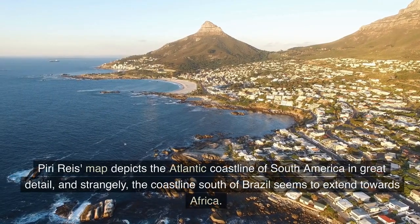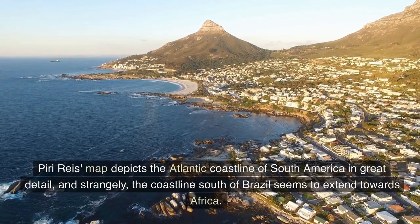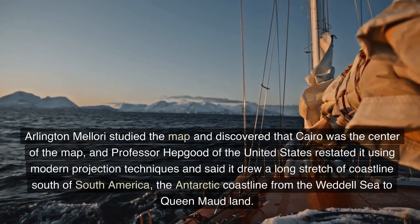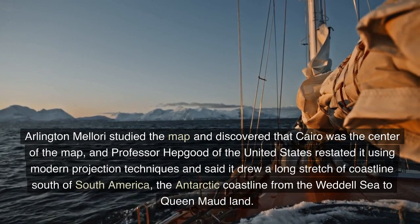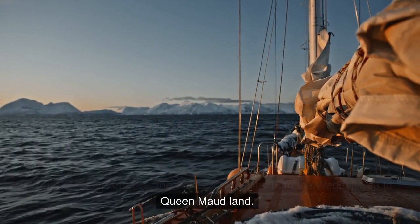The Piri Reis map depicts the Atlantic coastline of South America in great detail, and strangely, the coastline south of Brazil seems to extend towards Africa. Arlington Mallory studied the map and discovered that Cairo was the center of the map, and Professor Hapgood of the United States restated it using modern projection techniques, saying it drew a long stretch of coastline south of South America — the Antarctic coastline from the Weddell Sea to Queen Maud Land.